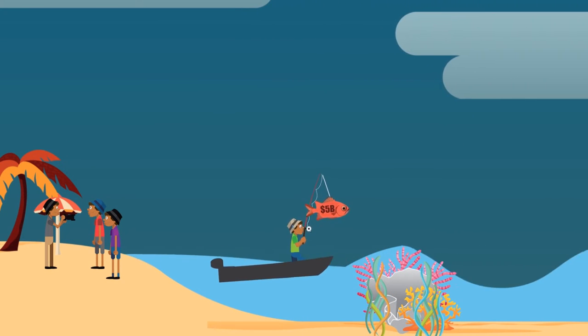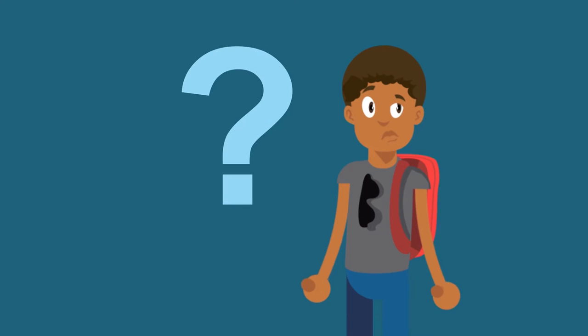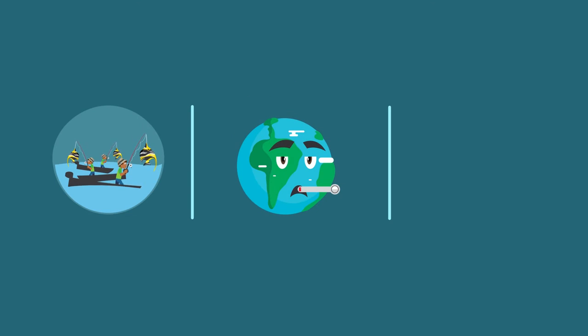So it's no secret that we have some of the best reefs, but how can we prove it? It's hard to keep track of the health of our reefs, especially now that they are threatened by overfishing, climate change, and pollution.